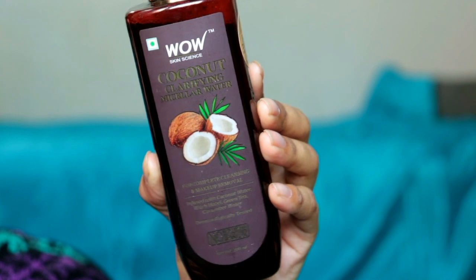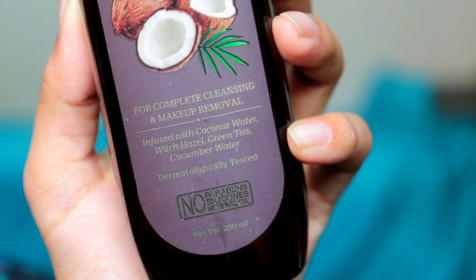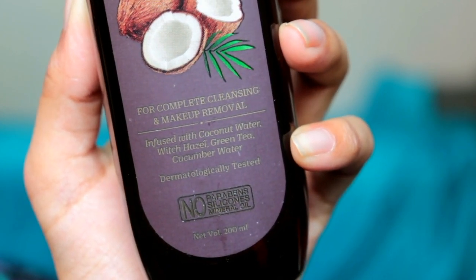It's very easy to use and it comes with a lovely fragrance which I love very much — it lifts and refreshes you. As the name suggests, Coconut Clarifying Micellar Water contains coconut water, witch hazel extract, green tea, cucumber water, and aloe vera extract. These ingredients are really good for removing makeup as well as moisturizing your face and deeply cleansing and clearing it.